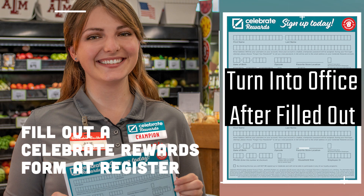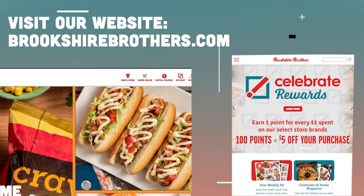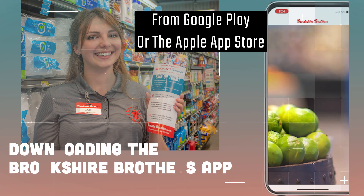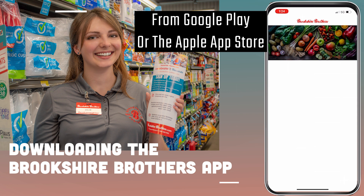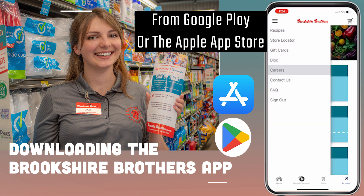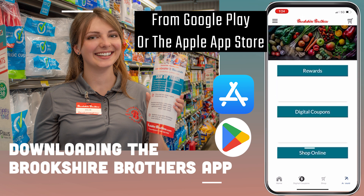Customers can fill out a Celebrate Rewards form at the register. Once it's filled out, turn it into the office so the account can be created. They can also visit our website, brookshirebrothers.com, and create a new account by clicking on the account icon at the top of the page. Downloading the Brookshire Brothers app makes signing up even easier — any customer can download the app from the Google Play Store or the Apple Store for free and create their account.